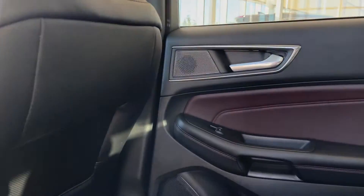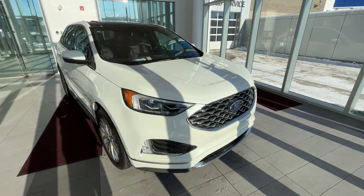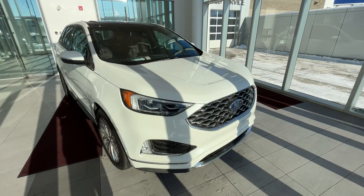You can see our sunroof that stretches to the back. Some more chrome and ebony accents throughout the back of the vehicle. Thank you so much for joining me for the review of this 2022 Ford Edge Titanium. Make sure to like the video and subscribe to the channel, and we hope to see you at Wolf Cadillac very soon.